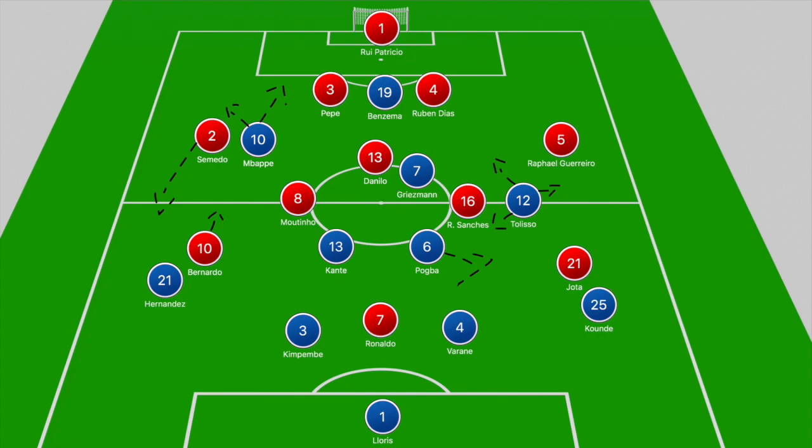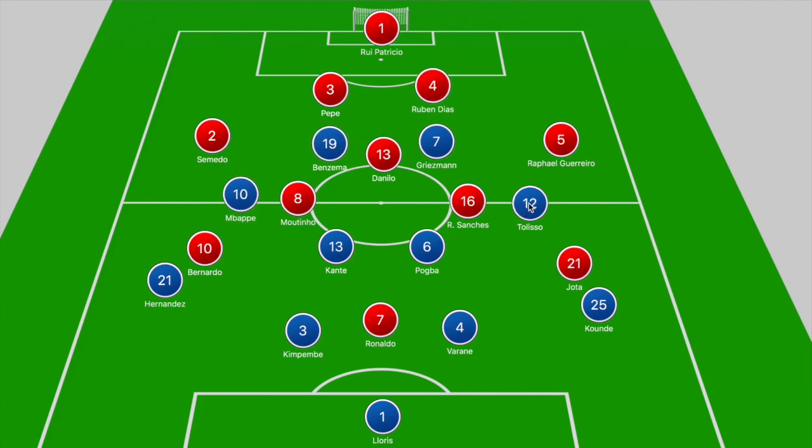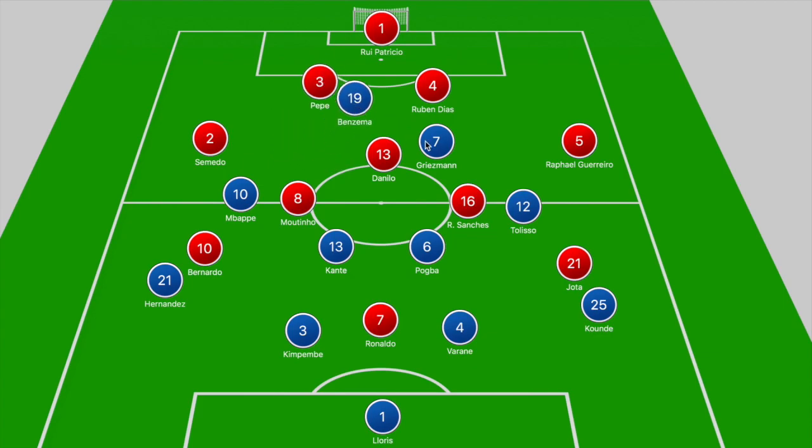When you look at France in the 4-2-3-1, they often drop off into two banks of four. Benzema and Griezmann look to sit in between Danilo and Mbappe, while Tolisso drops off into narrow wider areas to close down Semedo and Rafael Guerrero. If they press from the front, one striker steps to the ball-carrying center back — Benzema stepping into Pepe's path with Griezmann sitting on Danilo, and vice versa if Griezmann pushes to Ruben Diaz.